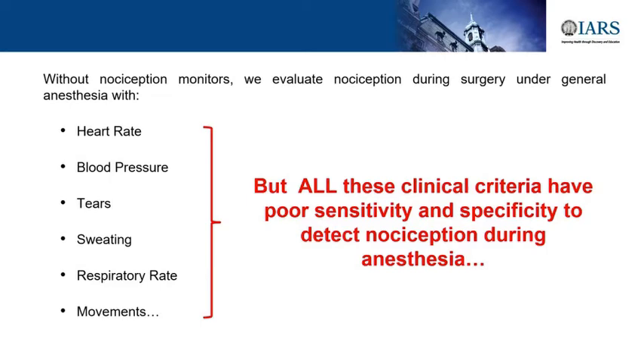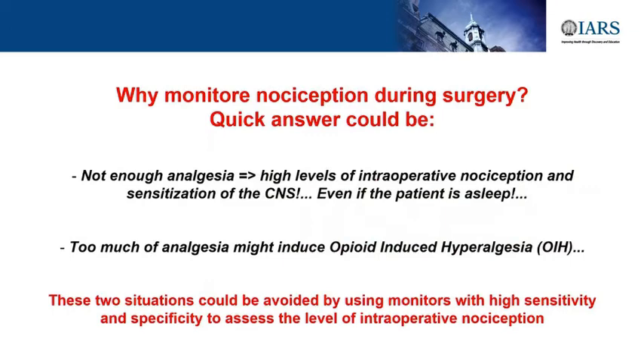Without these monitors, we had clinical signs: heart rate and blood pressure are the two main clinical signs we use. Most of the time we use heart rate as a surrogate to tell us whether the patient feels nociception under general anesthesia. So we needed to move forward and find something a little bit better.